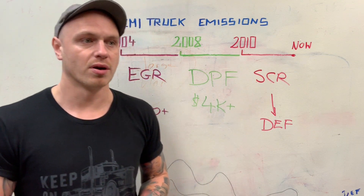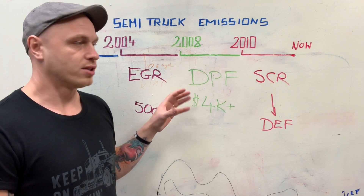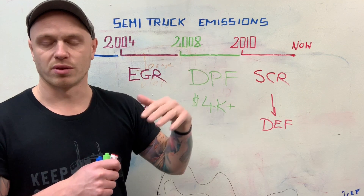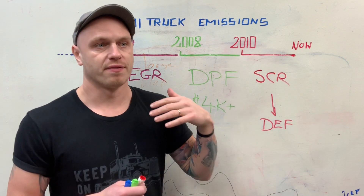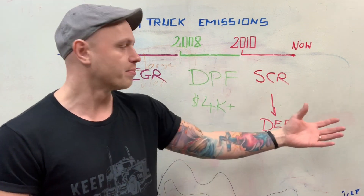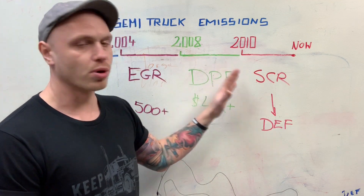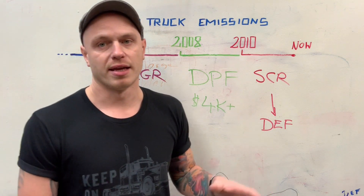So remember: if you find a problem with your truck and you have all three systems — which is any 2010 model year and newer — you're adding layers of complexity that will not only be expensive, but you'll also have a lot more labor hours trying to find and fix the problem. It might be hiding in any of those three systems, and you're adding sensors and additional components to the engine that could go wrong and cost you more money.